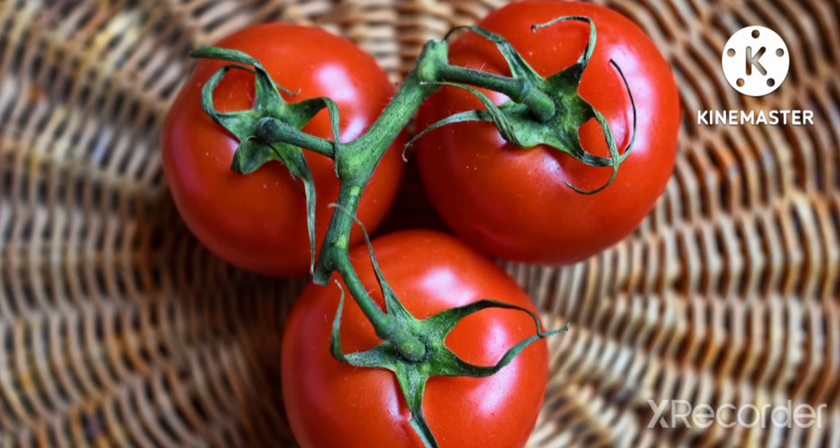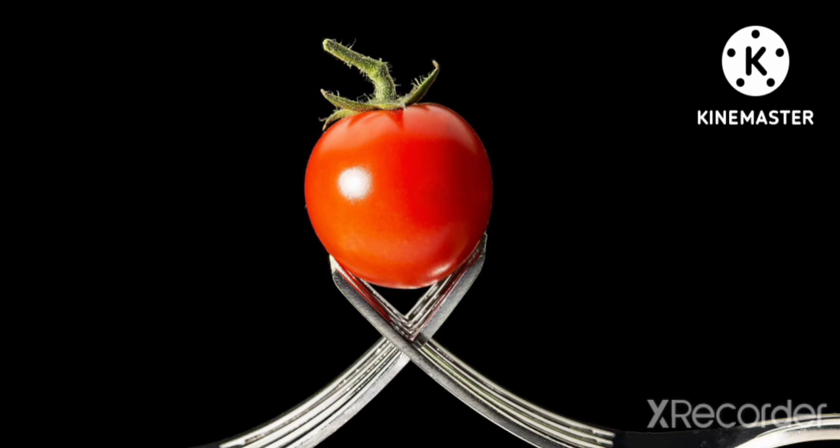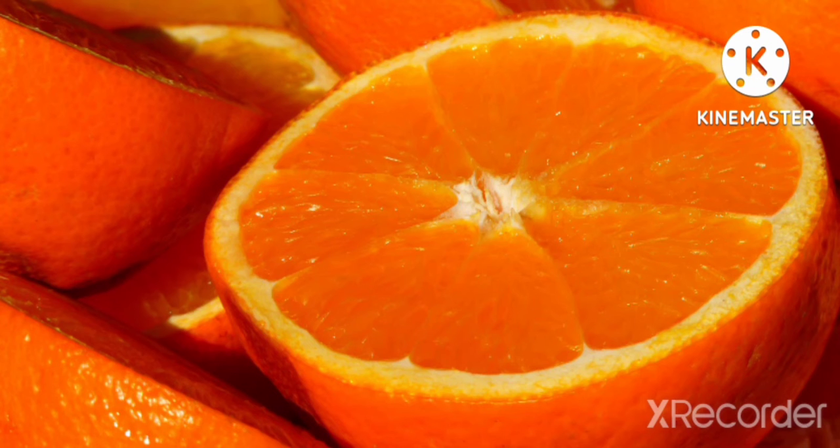Tomato is a fruit. Tomato is used in many vegetables to give them a good taste. It is also used in salad. It is very good for our health. Tomatoes are very easy to grow at home. Tomato is a good source of potassium.